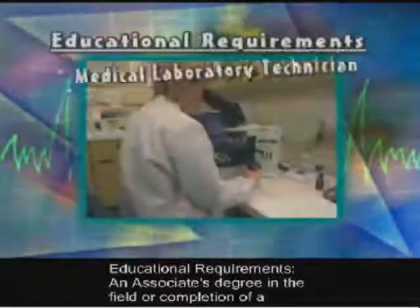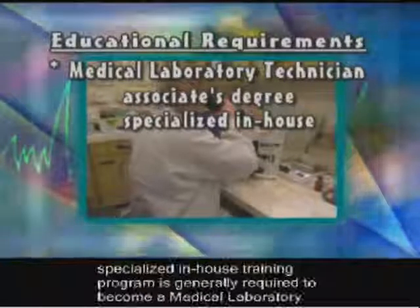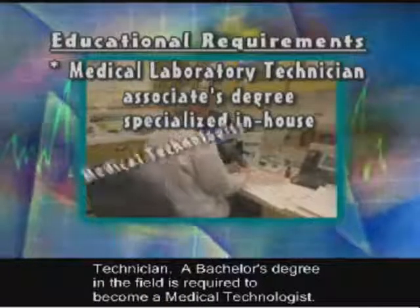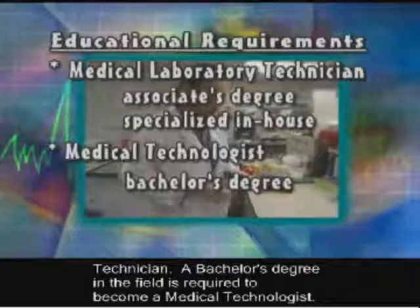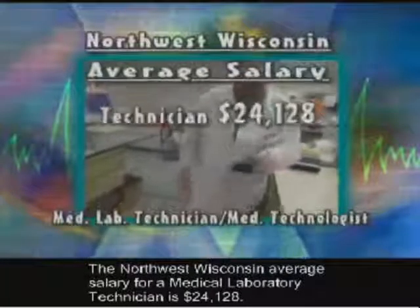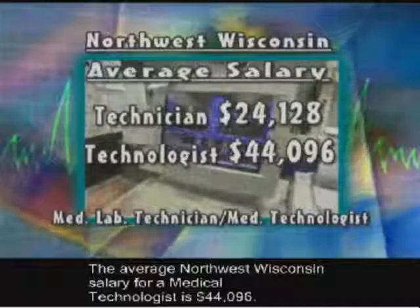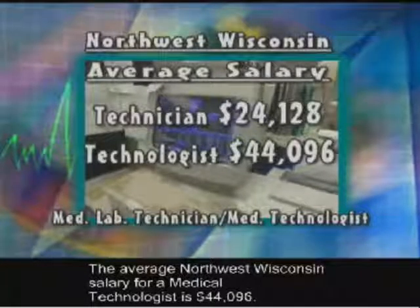Educational requirements: an associate's degree in the field or completion of a specialized in-house training program is generally required to become a medical laboratory technician. A bachelor's degree in the field is required to become a medical technologist. The Northwest Wisconsin average salary for a medical laboratory technician is $24,128, and for a medical technologist is $44,096.